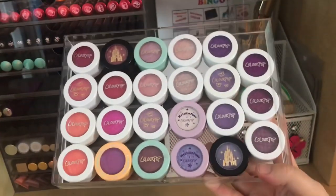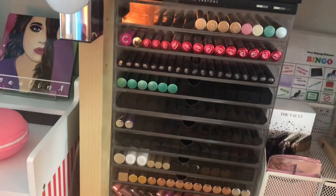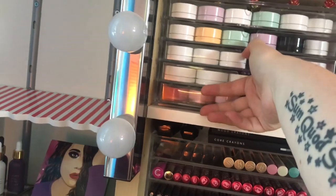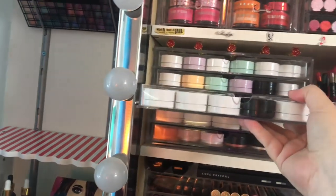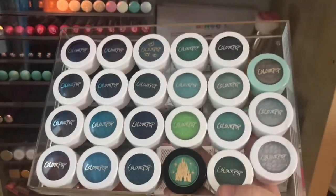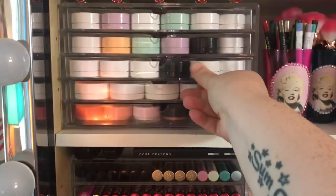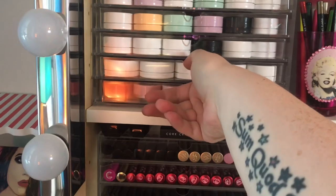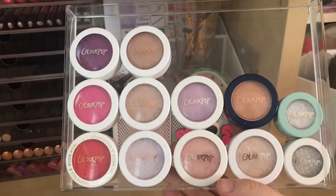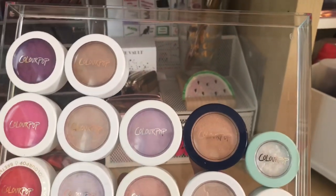Here is the first super shock shadow drawer — I've organized them by color kind of. I have a video where I show all my super shock shadows. Here are the next ones; I think there's one that is completely dry. Here are the blue-green ones — I love that one. I love the packaging of the Disney ones. Then I have the last two, and also my super shock chic products in this container: three blushes, seven highlighters, and two super shock shadows.